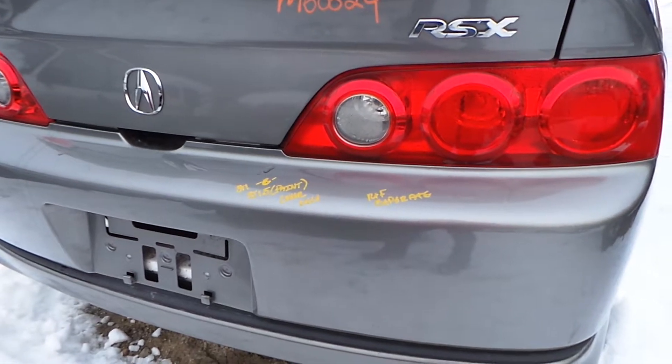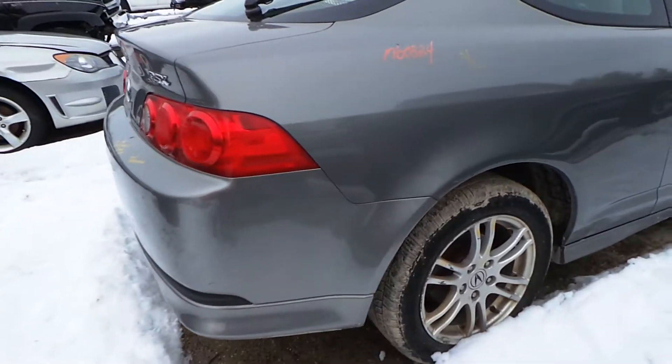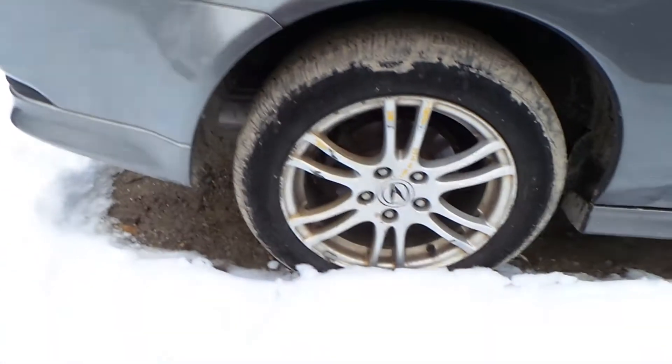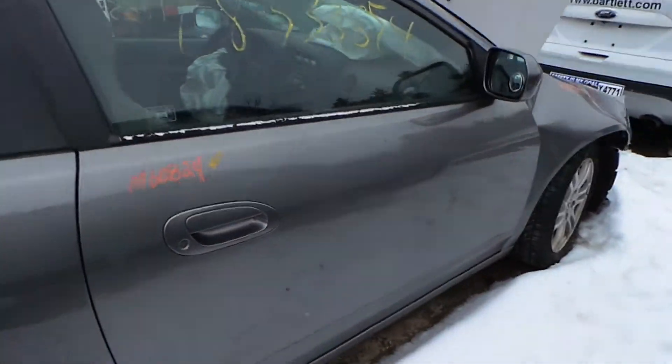The driver side door has three hours worth of dings in it, but it is still a good usable door. The window trim is a little rough. The driver side quarter panel does have a lot of dings in it, but it's still good and usable.